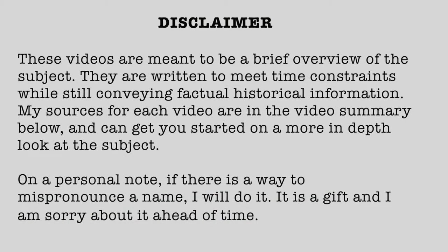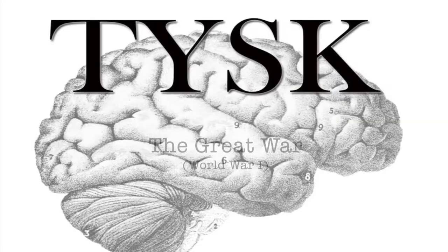Disclaimer: These videos are meant to be a brief overview of the subject. They are written to meet time constraints while still conveying factual historical information. My sources for each video are in a video summary below and can get you started on a more in-depth look at the subject. On a personal note, if there is a way to mispronounce a name, I will do it — it is a gift and I am sorry about it ahead of time. Welcome to Things You Should Know: The Great War.